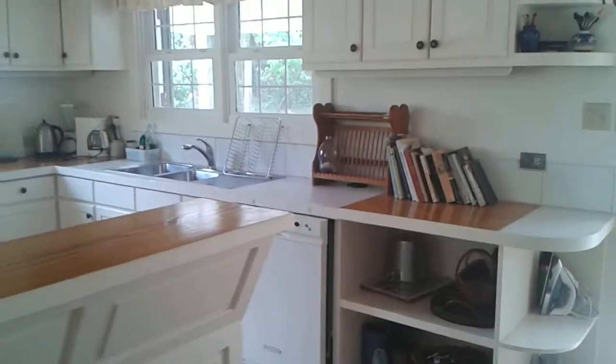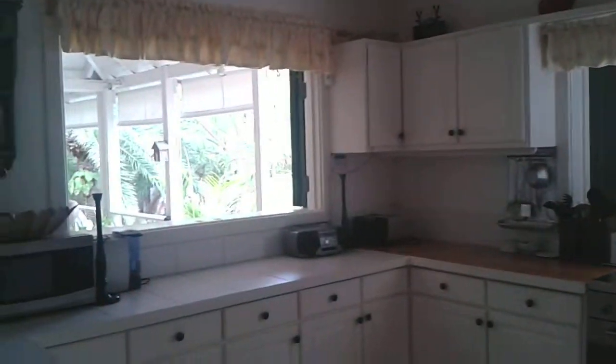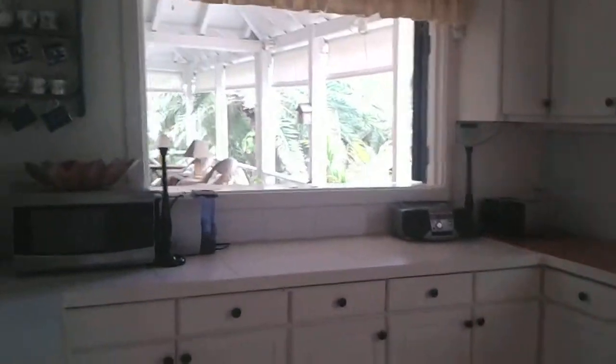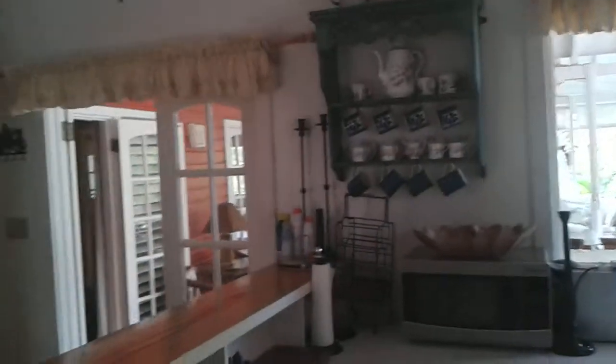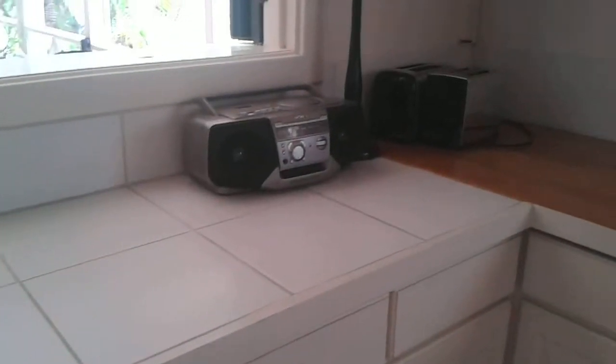It's been closed up for the season, but you can get a sense of the feel and layout. There are a lot of windows in this kitchen, so you feel quite open and airy, with high ceilings and so on. There's a microwave, tiled countertops, as well as wood.